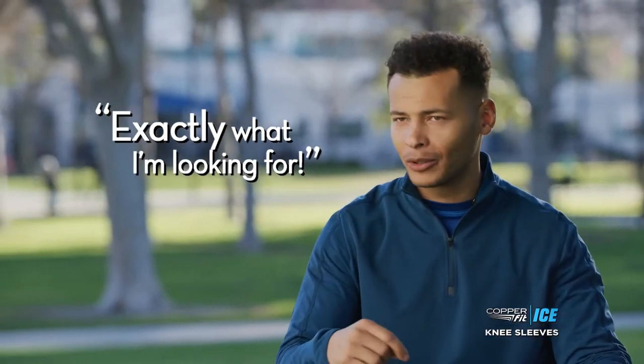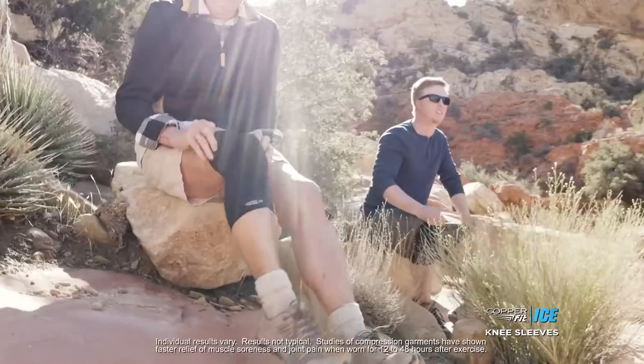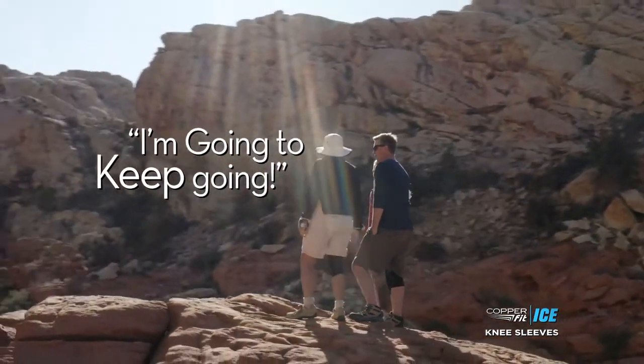This is exactly what I'm looking for. I love the menthol aroma — it's very subtle, but that menthol aroma feels like it's working. I love CopperFit because it works. I used to feel my knees starting to talk to me, like they might be ready to retire — but I'm going to keep going a long time longer.